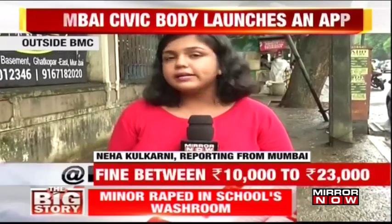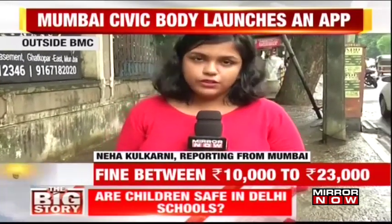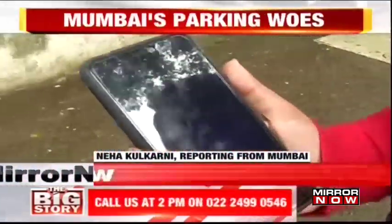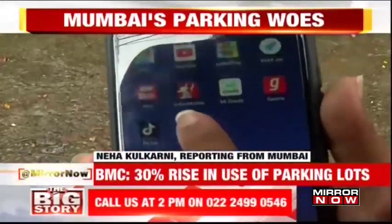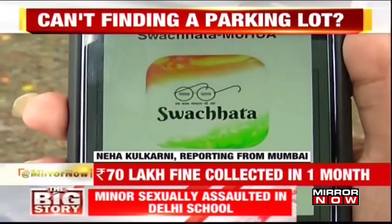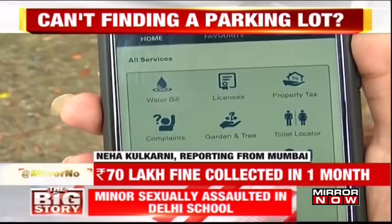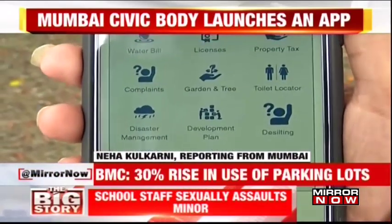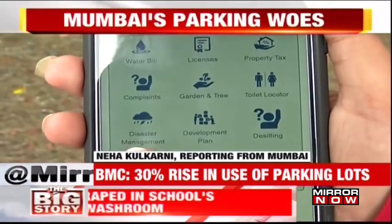People will be allowed to see the parking lots around 5 kilometers of their vicinity. For example, this is the MCGM 24-7 app that has been developed by the BMC. If I click into this MCGM 24-7 app, I can obviously see the different options that are available. Apart from water billing to property tax payments, there is a smart facility called Smart Parking that has been started by them.